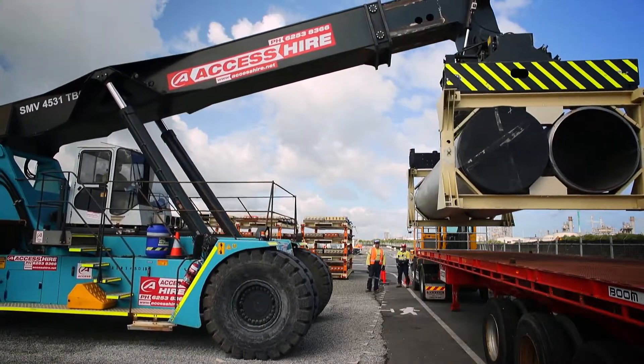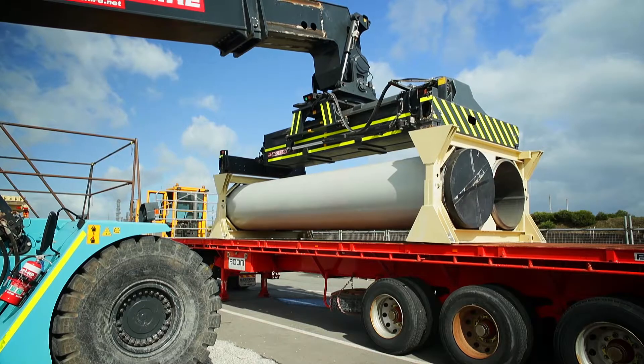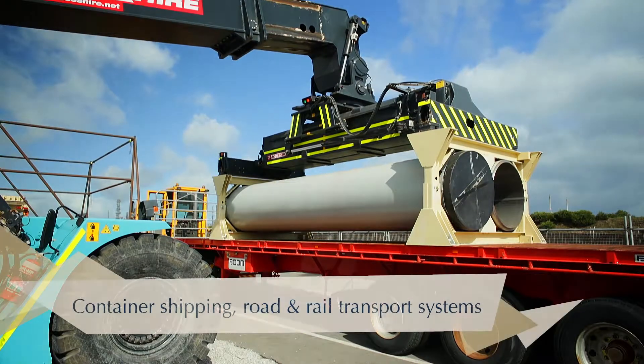Each PILS clamp fits into the 20-foot ISO container footprint, enabling integration into existing logistics systems.